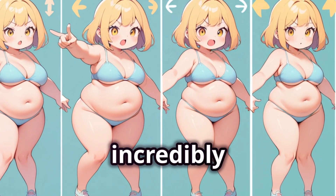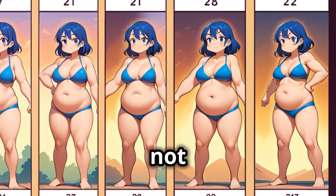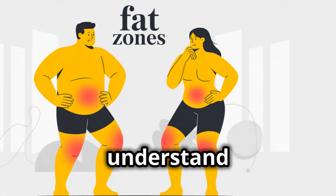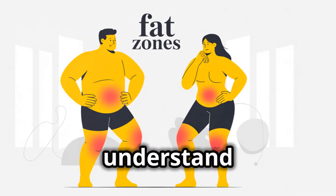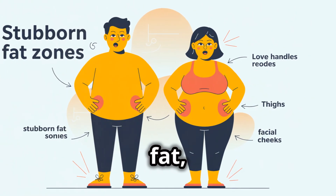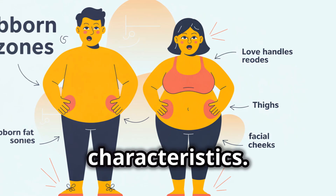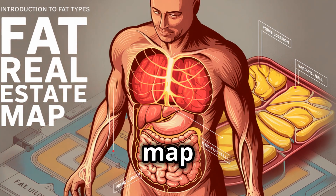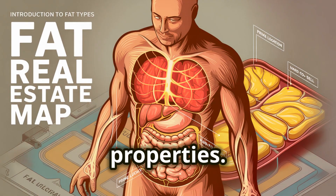Maya's experience is incredibly common. It highlights the fact that fat loss is not a uniform process. To understand why certain areas are more resistant to fat loss, we need to understand that fat itself is not created equal. Our bodies have different types of fat stored in different locations, each with its own set of characteristics. Think of it as a real estate map of your body, with prime locations and those harder-to-sell properties.